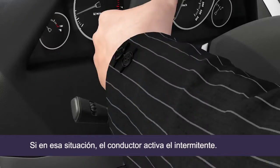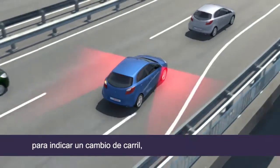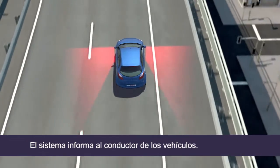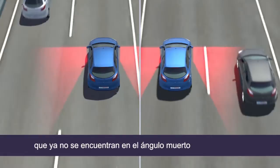If in such a situation the driver then signals to indicate a lane change, the blind spot monitoring assistant triggers an audible warning as well. The system informs the driver of vehicles that are overtaking, as well as those already within the blind spot area.